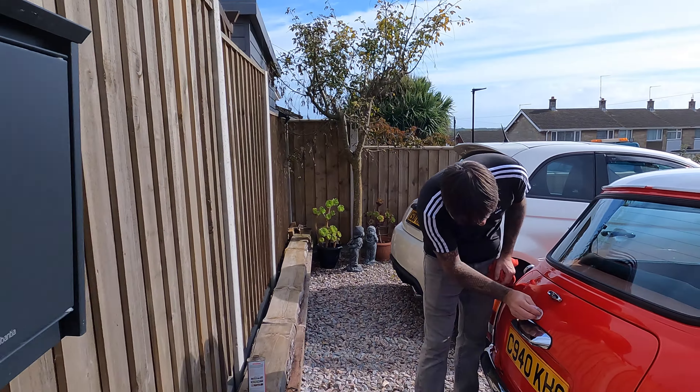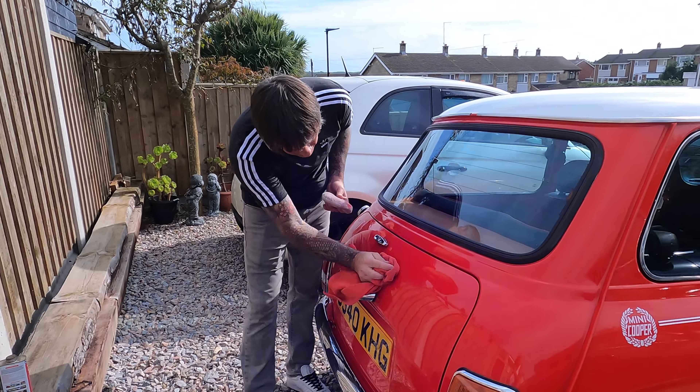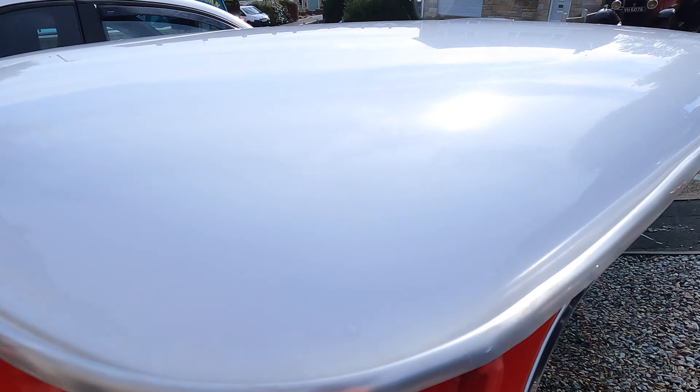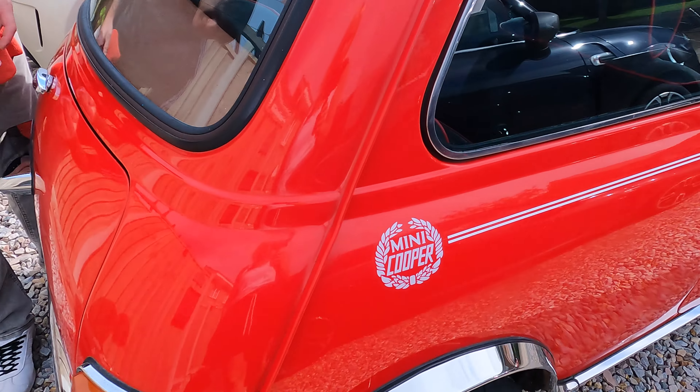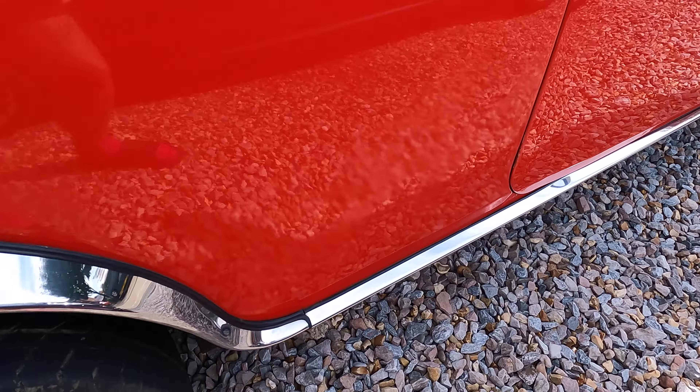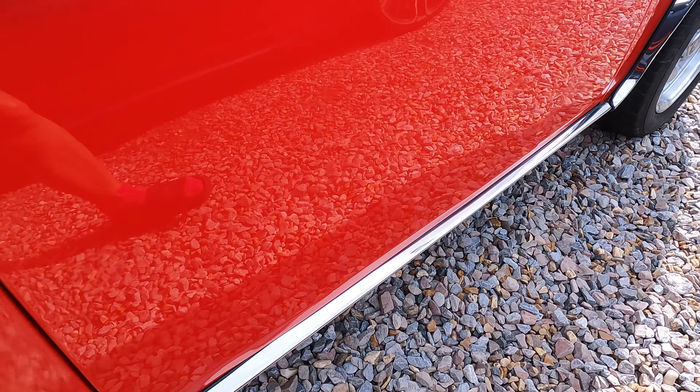It's day two of having the little classic mini. Matt's done a bit more work on it - a bit more cleaning and polishing. So I'll show you what it looks like compared to the first time. There he is now, polishing up. It's got all those stains off the roof - looking much, much better. All the chrome has come up quite well - it's come up really well.